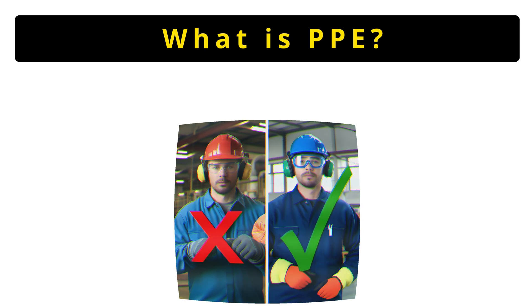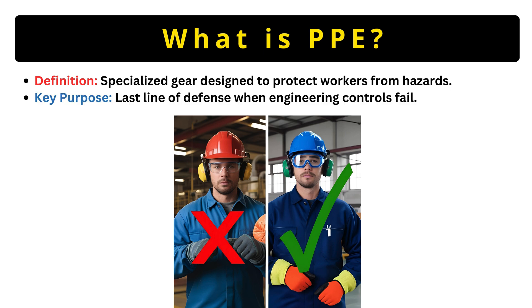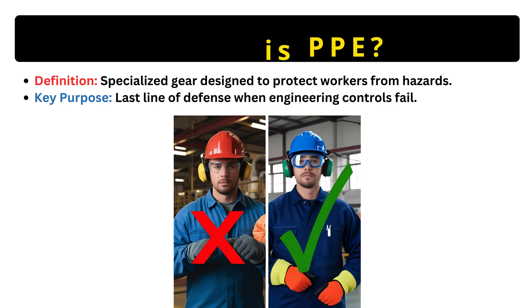First, what is PPE? PPE is specialized gear, meaning it's scientifically designed for specific dangers like chemicals or impacts. It's your last line of defense. Even if ventilation systems or machine guards fail, PPE is what keeps you safe.